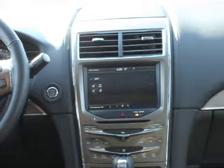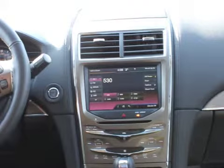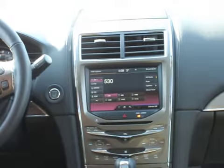Entertainment-wise, the MKX has your basic AM/FM radio. It has Sirius satellite radio, of course full CD, USB support. And you can charge your iPhone when you're driving, listen to some music — all those types of things with these vehicles.